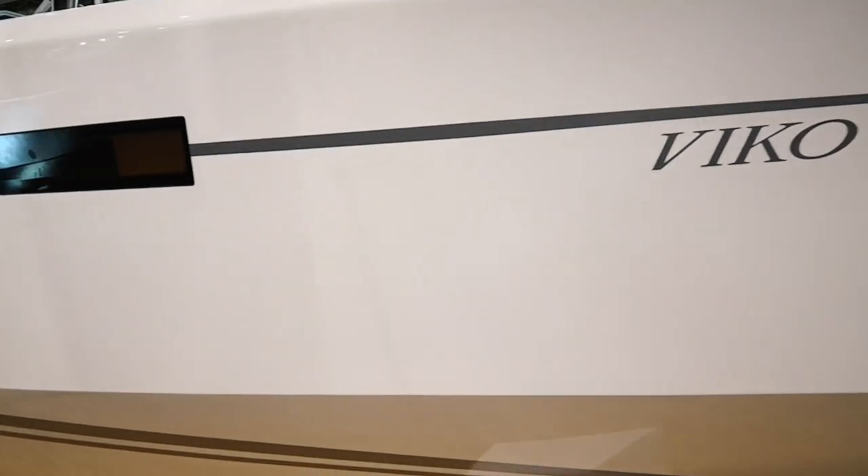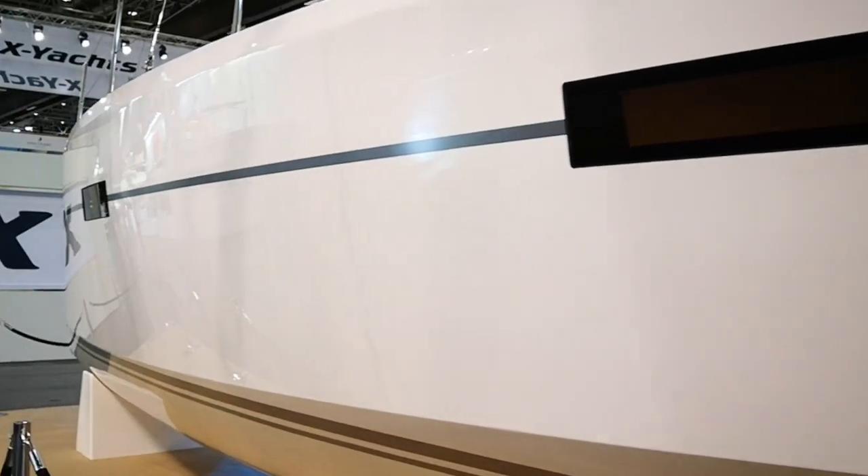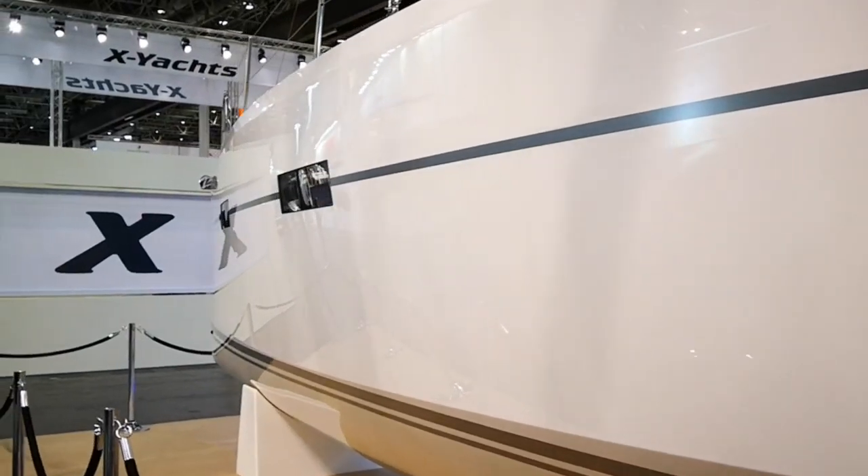I'm Andre Hochfeld from Yacht-Handel Hamburg. I represent the Polish Vico shipyard for Germany, and here at Boot Düsseldorf we are presenting for the first time, as a world premiere, the new Vico S35.